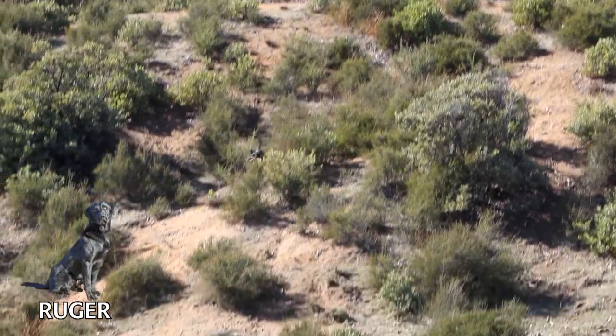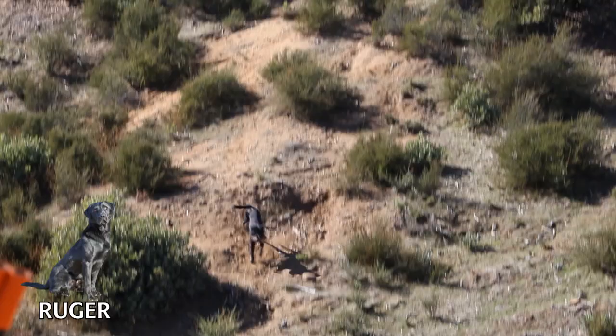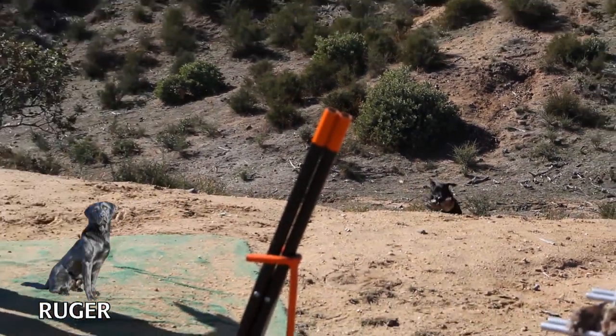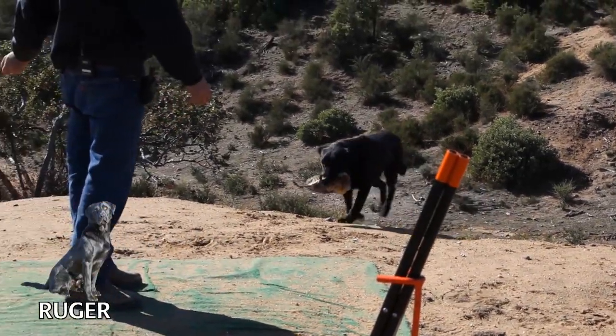Good. That's number two. Good, Ruger. Good.